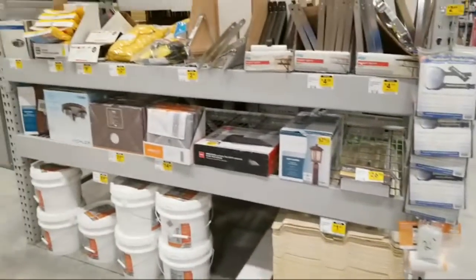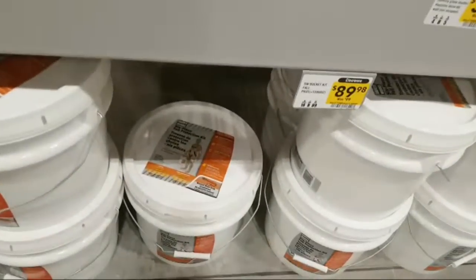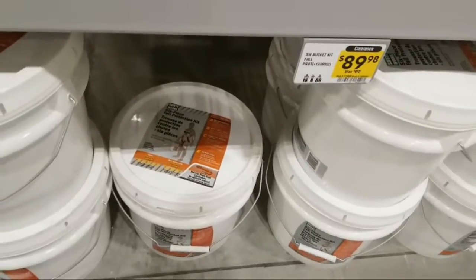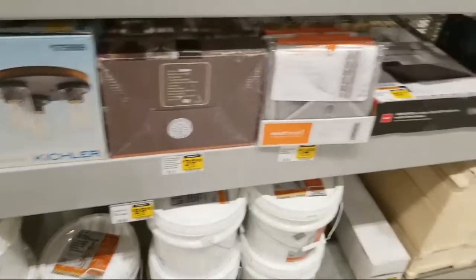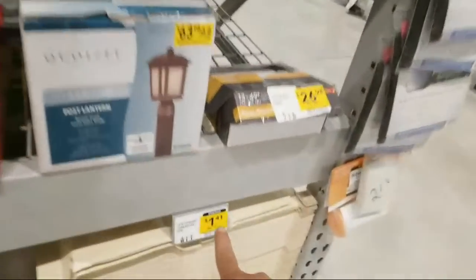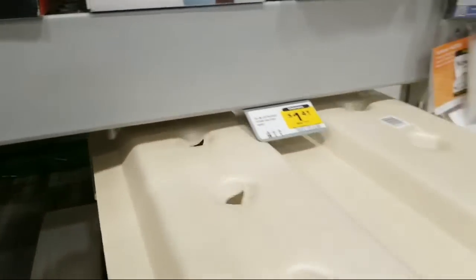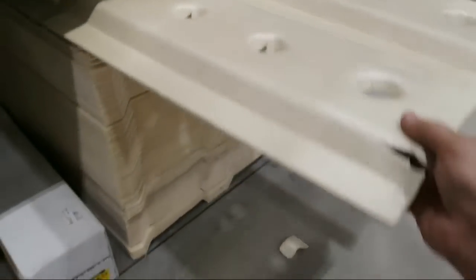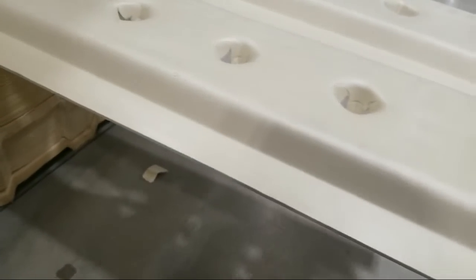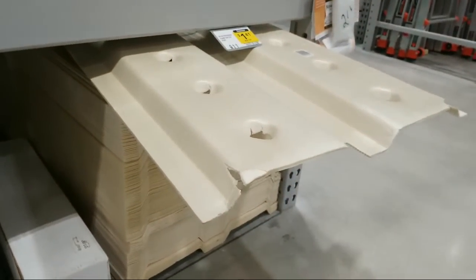Pretty much nothing interesting in the clearance section here. They have some rafter vent foam products — these are extruded foam rafter vents. I bought a whole bunch of these a few years back. What these do is really cool — builders down here in Florida push the insulation up against the soffit vent so the attic can't vent properly. These foam pieces get stapled up the sheathing on the inside of the roof so air can travel up from the soffit vents all the way up, keeping the attic properly ventilated.